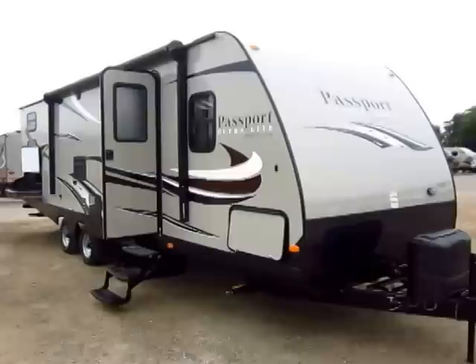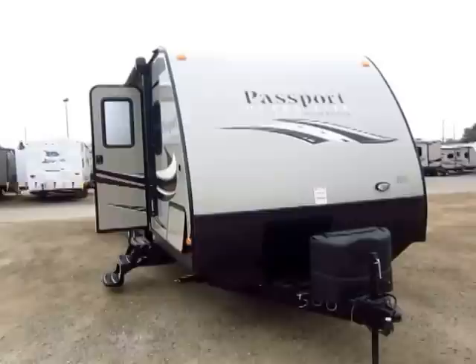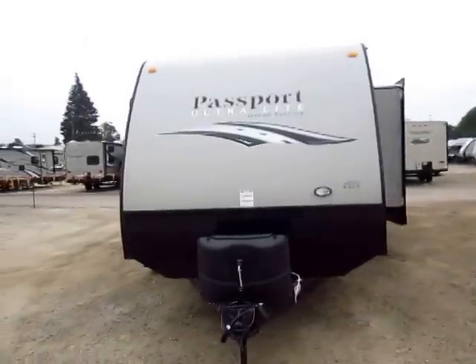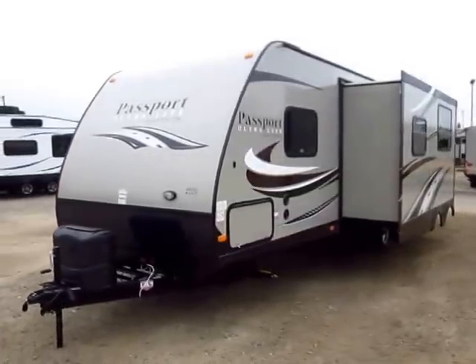Passport 2920BH here at Halet RV of Coldwater, Michigan. This is Keystone's number one selling ultralight and the best selling lightweight trailer in the $20,000 to $25,000 price range. The question is why are so many people gravitating toward Passport when there are plenty of other options out there?